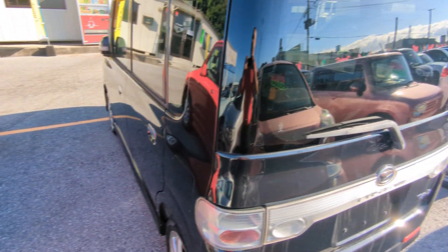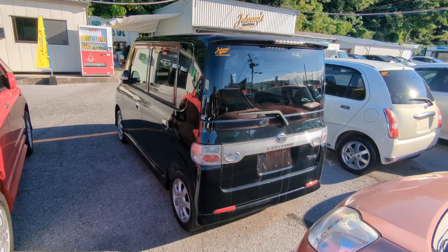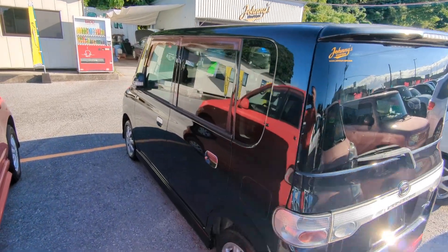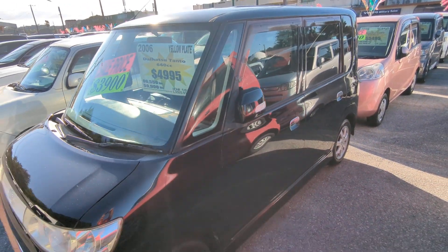This Tanto is a 4-passenger vehicle in the yellow plate category, so the smaller category. Road tax per year is going to be 3,000 yen, which is about $24 right now with the current exchange rate. Road tax is due every April-May timeframe, so we'll take care of it for you the rest of this year — you won't have to worry about it until April or May.